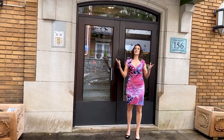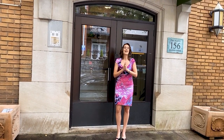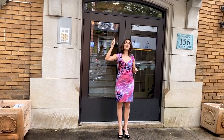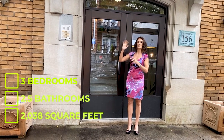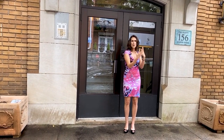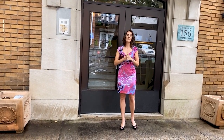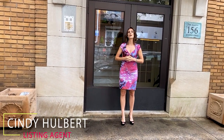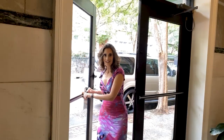This is the De Soto Building, built in 1914 by famed architect Walter T. Downing. It has seven units and we're going to the top floor — that's right, a penthouse unit. You're going to see beautiful skyline views from the outdoor space. It's an incredible combination of old historic character plus great modern upgrades. Before we begin, I'd like to thank our listing agent Cindy Holbert with Coldwell Banker Realty. Let's get started.